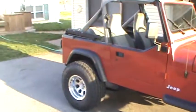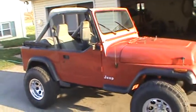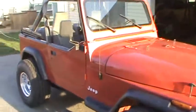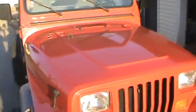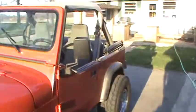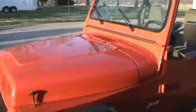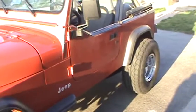My wife and I just took the top down on the Jeep and put the bikini top on it. We took the upper halves of the doors off, and we're gonna take a cruise. It's a beautiful day — our Jeep's dirty, but I just haven't had time to wash it.